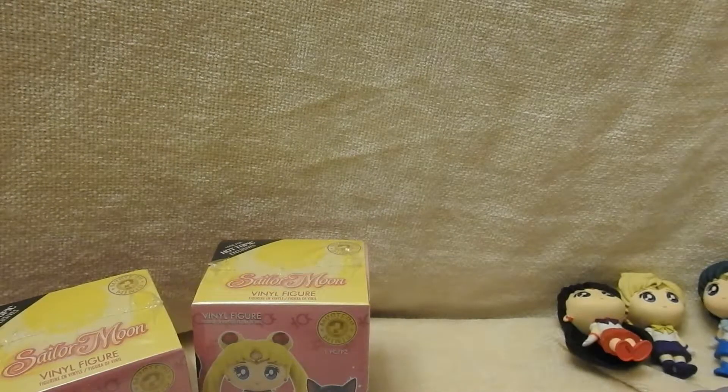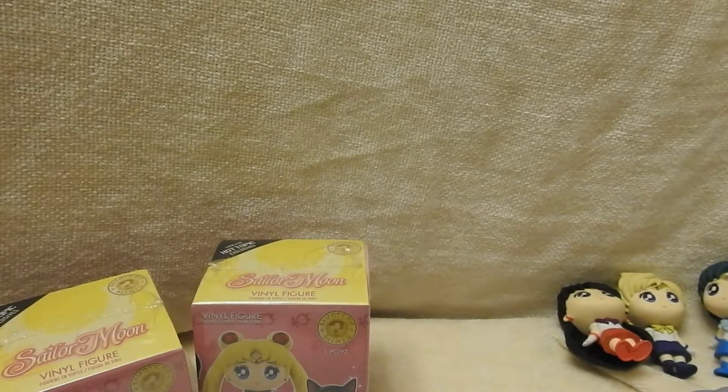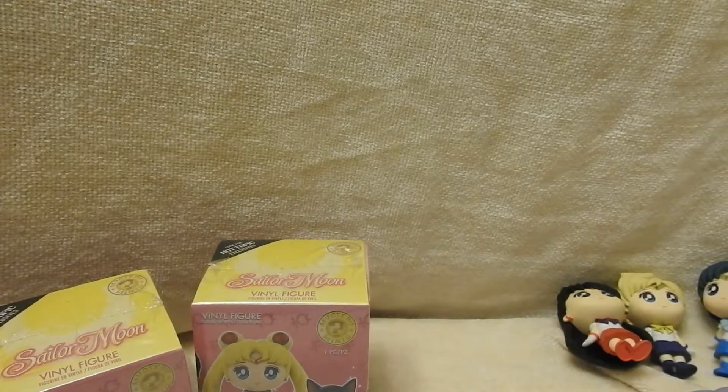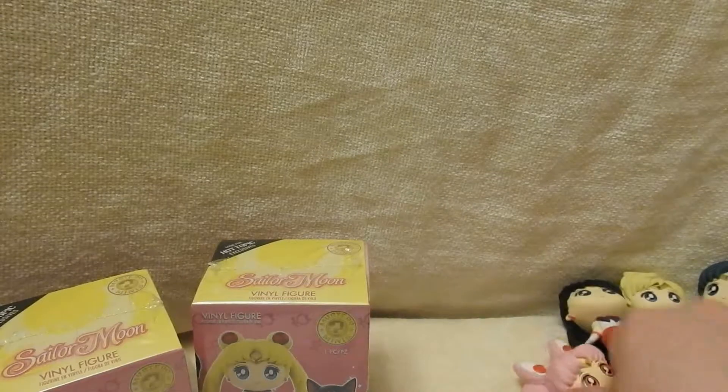I don't know, she's supposed to be a pretty common figure, so I'm a little bit surprised that I haven't pulled her. So I got Chibi Moon. She's one of the exclusives — a Hot Topic exclusive.